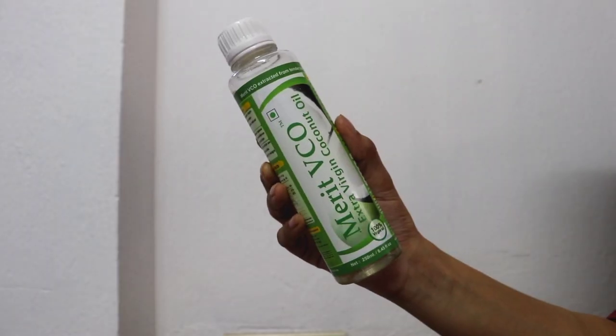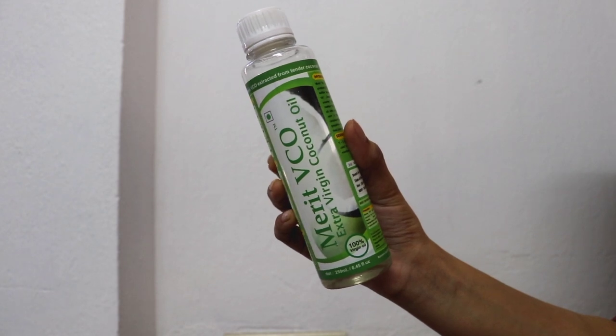Before starting, everyone is welcome. If you want to pamper yourself before Eid and you don't want to waste time or put in too much effort, this video is very helpful for you. This is Merit Vico extra virgin coconut oil.